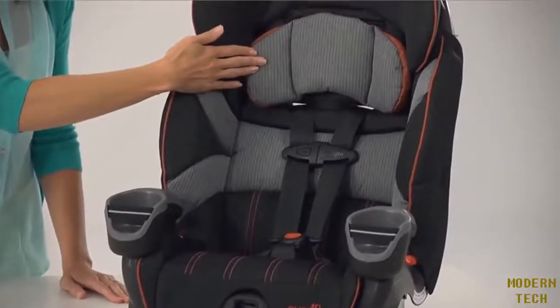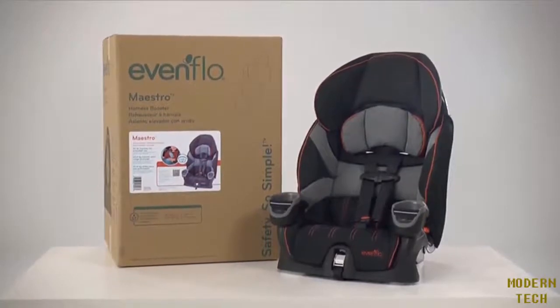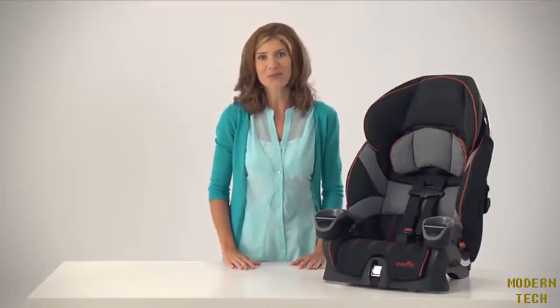The Evenflow Maestro pairs comfort, ease of use, safety, and an affordable price point. This seat will be appreciated by both you and your child for its thoughtful simplicity.